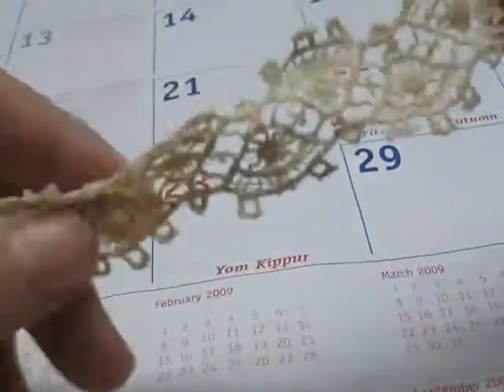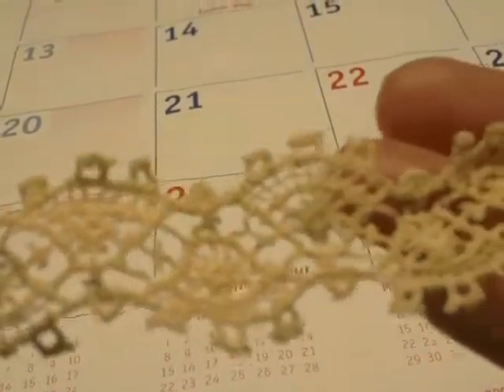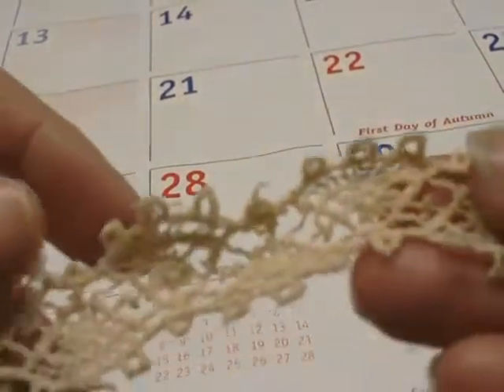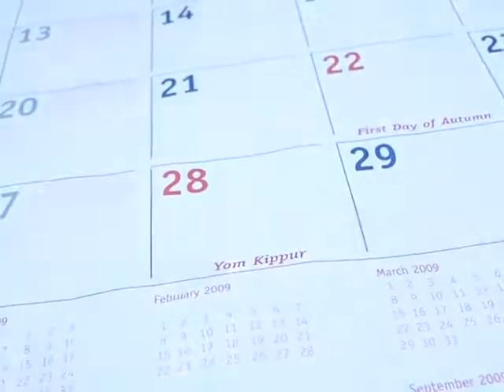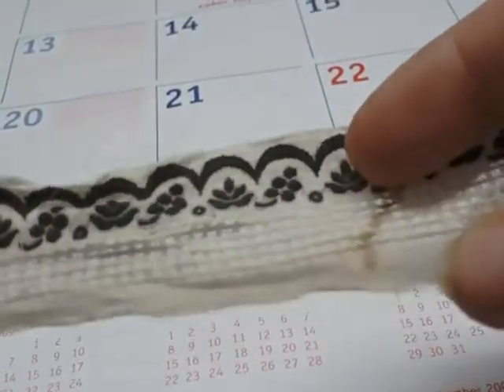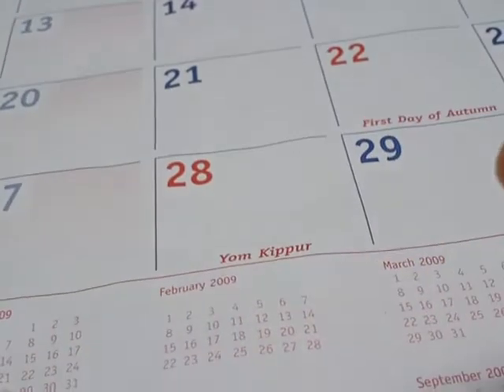Look at this lace — is that not phenomenal? Look at that. It is so delicate and the feel of it is just so beautiful, the real deal. She'll tie it with another old piece of scrap vintage stuff that she has.